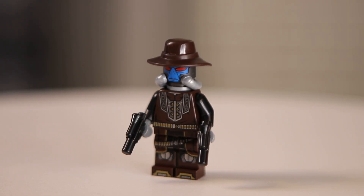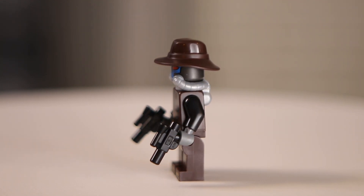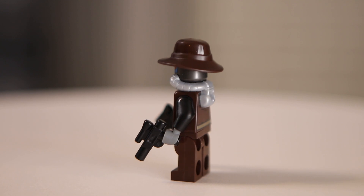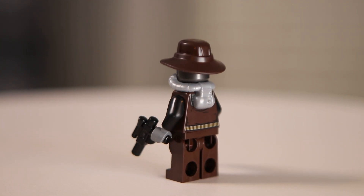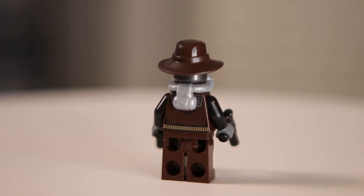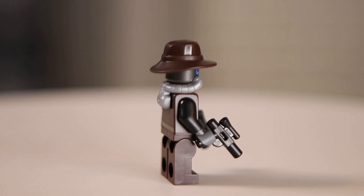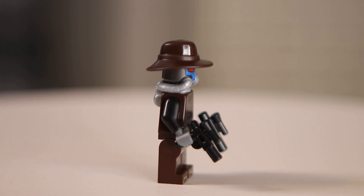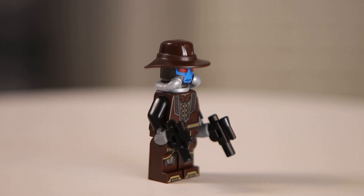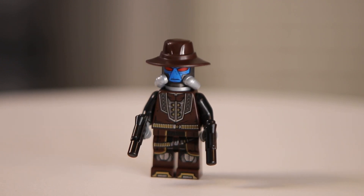Cad Bane comes in at number two on this list. This figure looks fantastic. I love the breathing apparatus mold they're using, and even though I initially preferred the hat from the older version of this figure, the new one's starting to grow on me. The torso and leg printing are super detailed and I like the silver accents that you can see when it hits the light just right. Overall, I can't really say anything bad about this minifigure other than the fact that it comes in a $170 set that's just overpriced, unfortunately.